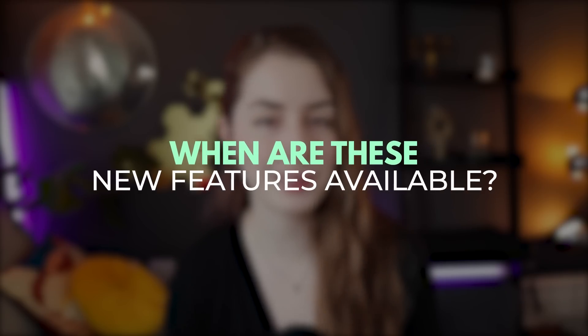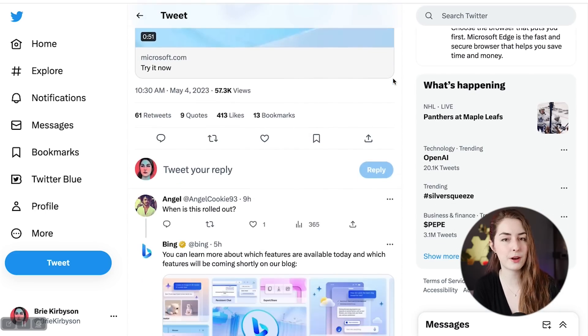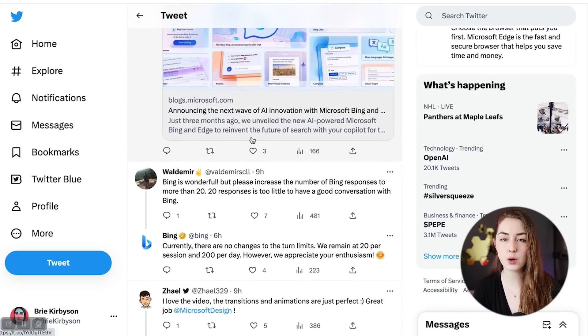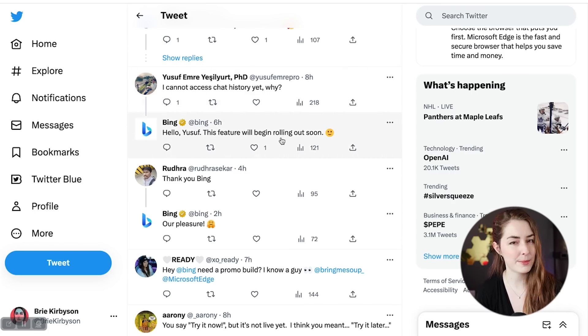So when are these updates actually available? I asked Bing and it lied to me, saying most were already available and had me updating my browser and clearing my cache — but it just made that up. I did some digging on Twitter and found info straight from the official Bing account: the waitlist goes away on May 4th, and the rest of the features like chat history are coming soon. There's some contradictory information, but it looks like it'll be available very soon.